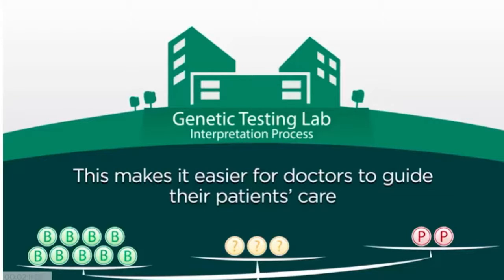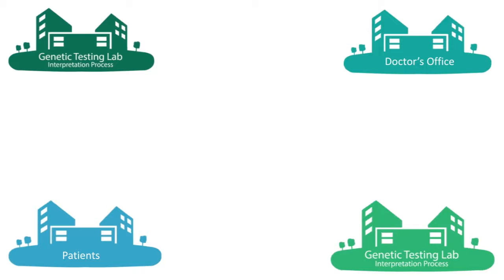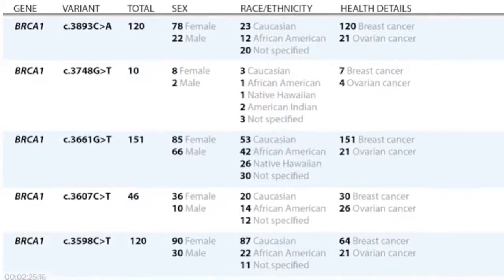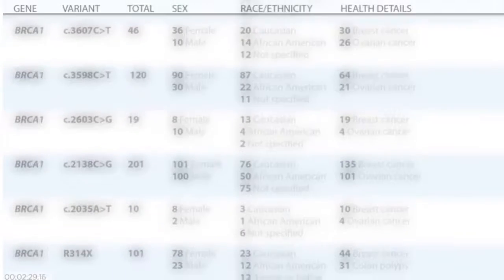One of the best ways to help classify these changes and to gather more information is for laboratories, patients, and doctors to share their findings. When we pool our information together, we are better able to learn from each other's experiences. Many genetic testing laboratories currently share a summary of the information they have about specific genetic changes with other doctors, laboratories, and researchers.